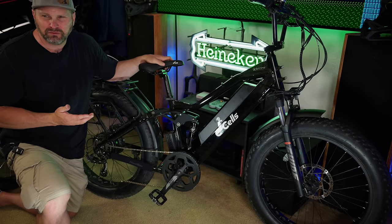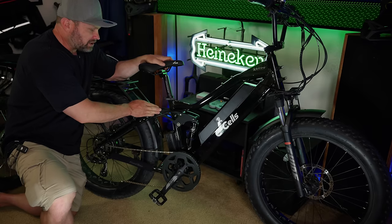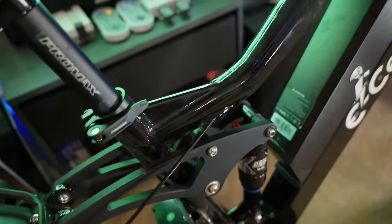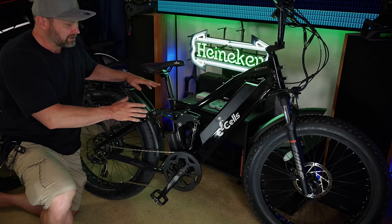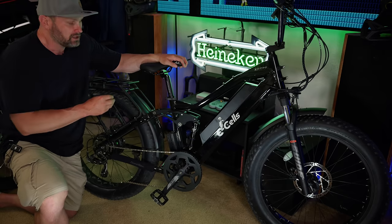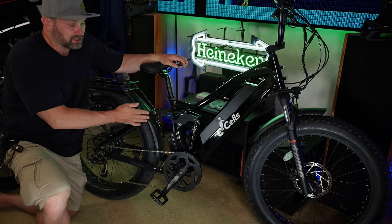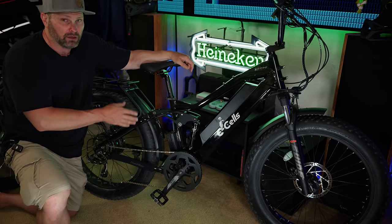This is a full suspension bike and the rear suspension linkage is extremely solid — there is no slop at all. I have the DNM air shock option here. eCells also offers an upgrade to the RockShox rear shock, but honestly I wouldn't bother because this DNM is actually a really nice shock — I've purchased this same one and put it on a different bike and I really like it.